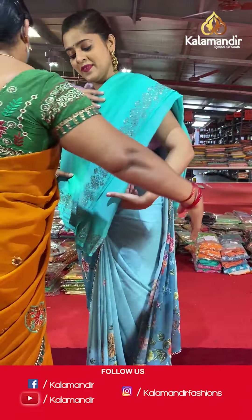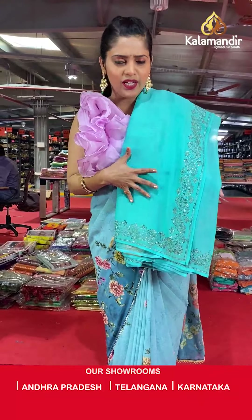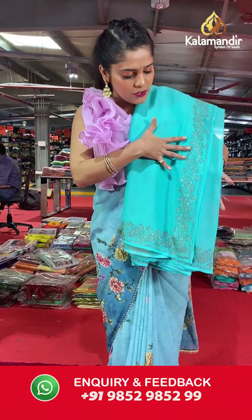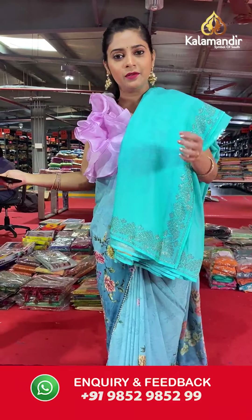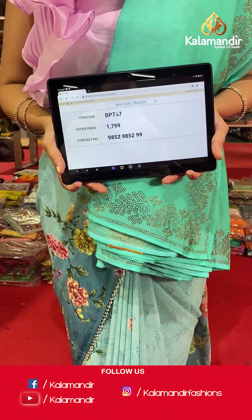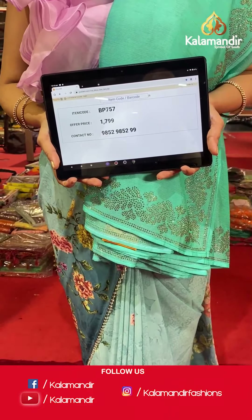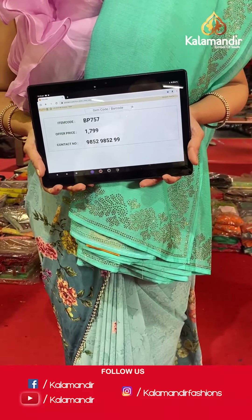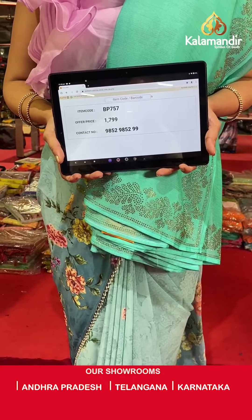Moving on and seeing some more sarees in the same pattern — here is a blue colored saree, also called the aquamarine color, with a plain body and stonework. The blouse will be printed with stonework. Saree code is BP757 and offer price is Rs 1,799. To place an order, please take a screenshot and send it to our WhatsApp number 985-2985-299.